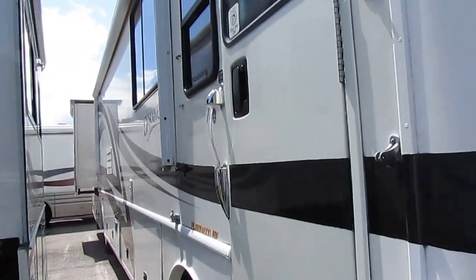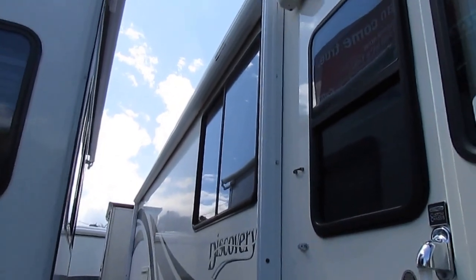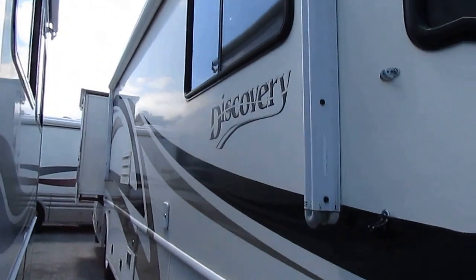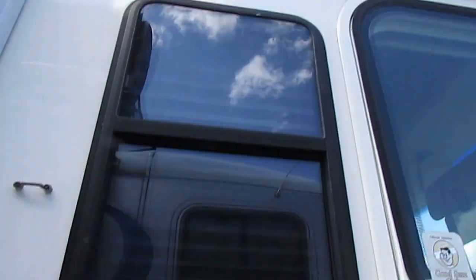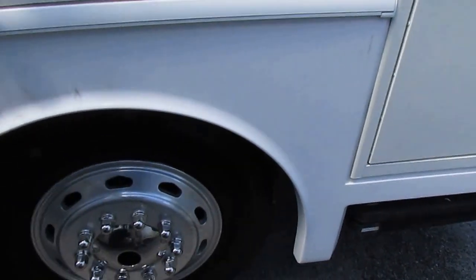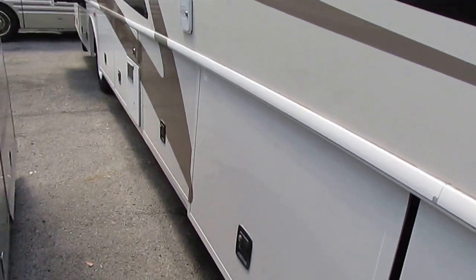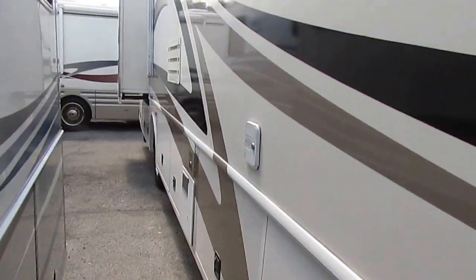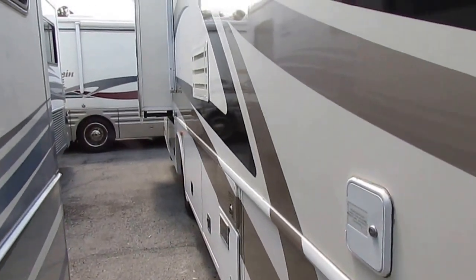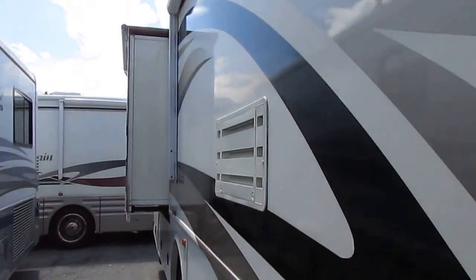The exterior for the year model looks great. It's got two slide-outs, both with awning toppers. Notice the upgrade power awning — you just push a button to let it in and out. It's also got a door awning, power steps, 22.5-inch Alcoa wheels instead of cheap wheel covers, full heated basement storage, and twin furnaces.